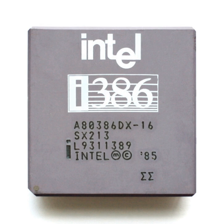The RapidCAD was a specially packaged Intel 486DX and a dummy floating point unit designed as pin-compatible replacements for an Intel 80386 processor and 80387 FPU.